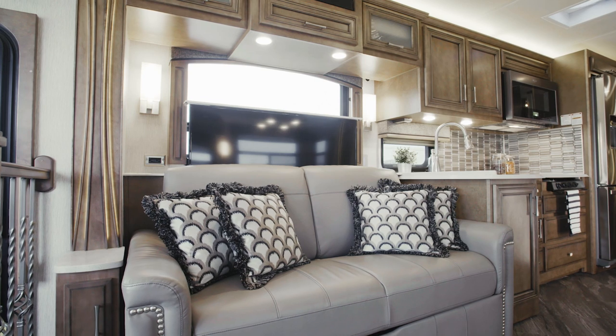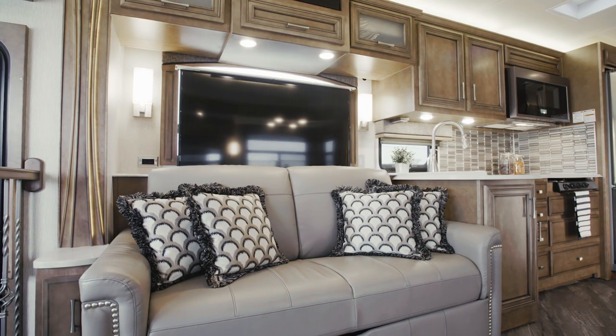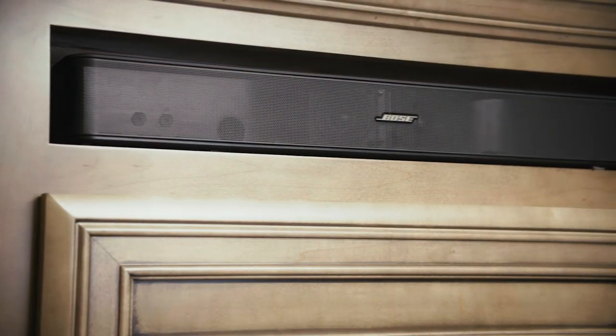For your entertainment, Canyon Star presents you with a retractable Samsung LED TV and a Sony Blu-ray player, as well as a Bluetooth-compatible Bose soundbar.